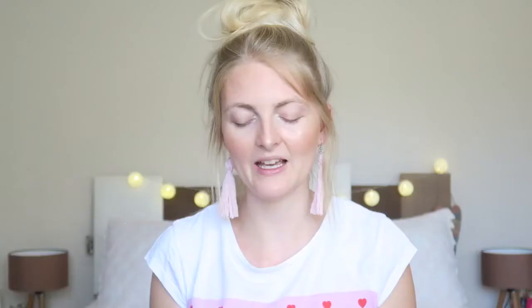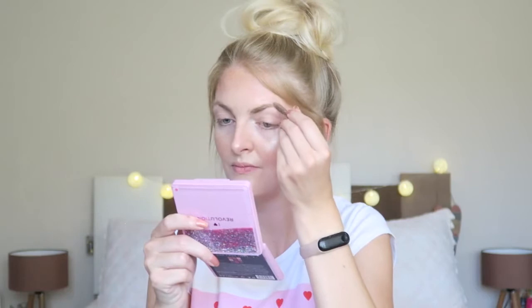I'm not going to apply any eyeshadow because I want to keep it really simple. I'm going in with an eyebrow pencil from Essence — I believe it's called the Eyebrow Designer in the color blonde. I'm always very quick with my eyebrows; some people really take their time and use concealer to define them, but I just apply a pencil and I'm done.